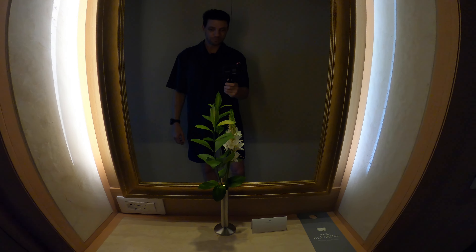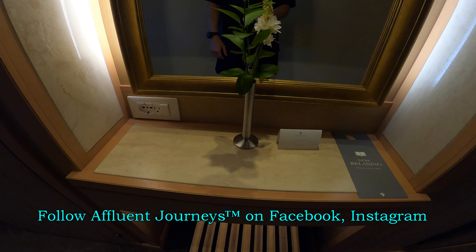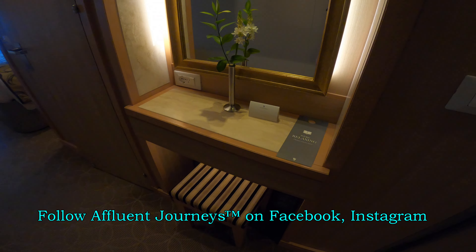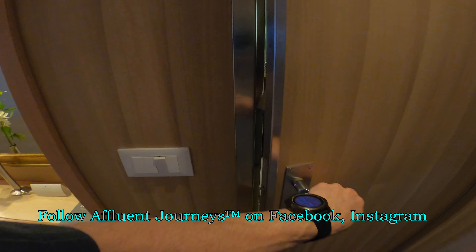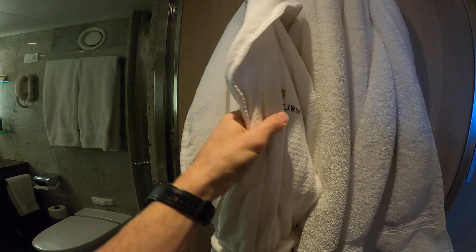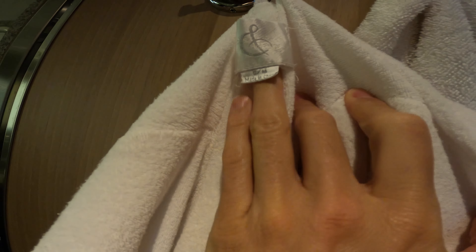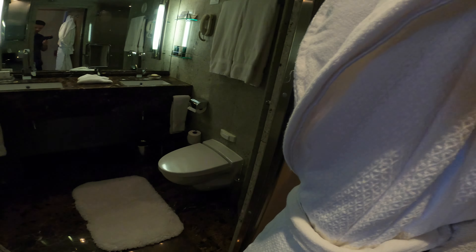affluentjourneys.com. We have live flowers and a little vanity table here. Really nice robes that everybody gets from Seabourn.